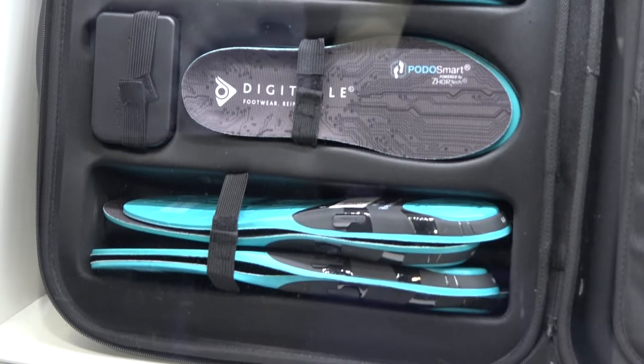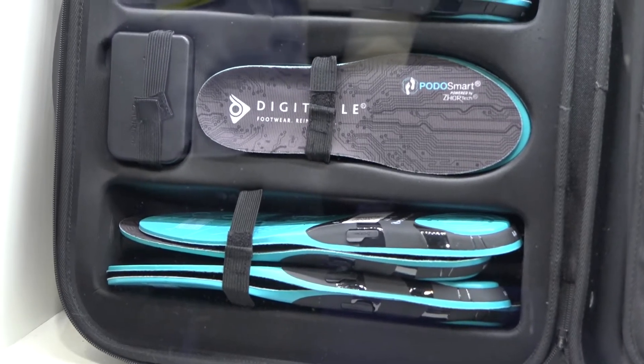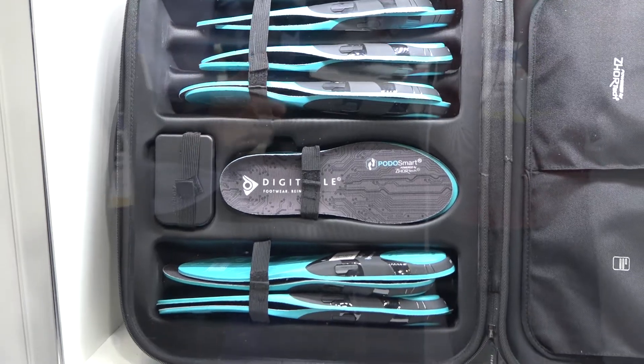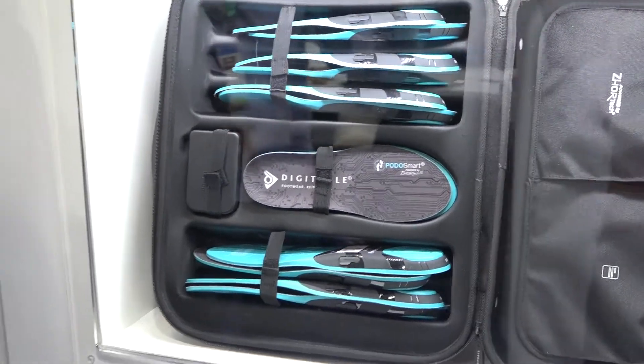Okay, and how does it connect to a device to get the information from it? So basically the doctor, for instance, will put the smart insole into the shoe of the patient, asking them to walk away and come back, and then the data will be captured directly via the Bluetooth station and sent out to the cloud.